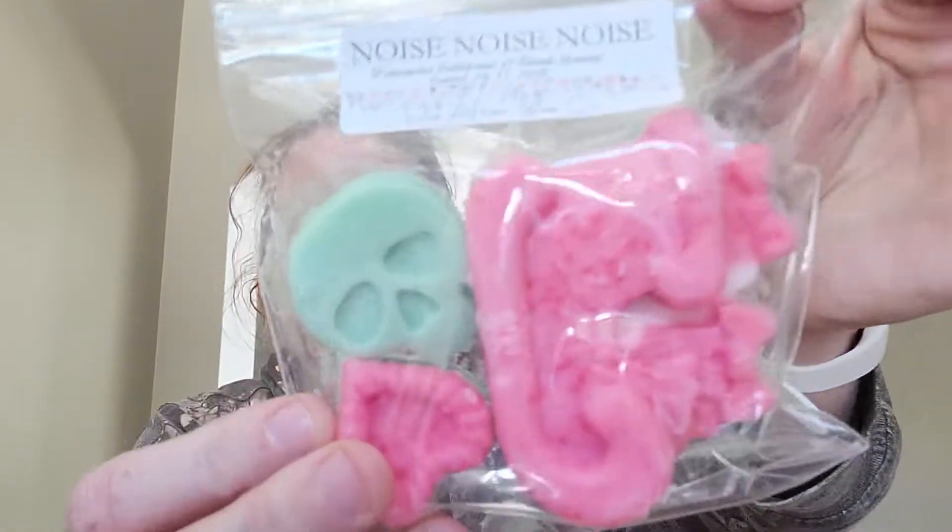This is Caffeine Before Hygiene, which is sugar cookies and lattes — just a regular tart, so good. Definitely a coffee sugar cookie. And this is Noise Noise Noise, which is watermelon bubblicious and blonde moments. I love blonde moments — I just got into blonde moments this year and it's so good.